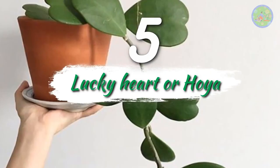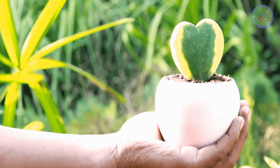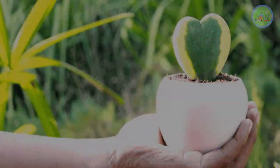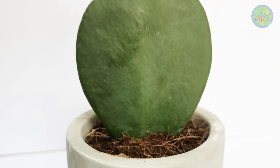Number 5: Lucky Heart or Hoya. Hoya has cool heart-shaped leaves — very unusual but a popular gift item for Valentine's Day for its heart shape. It is the most romantic succulent and needs minimum care as it is a succulent.